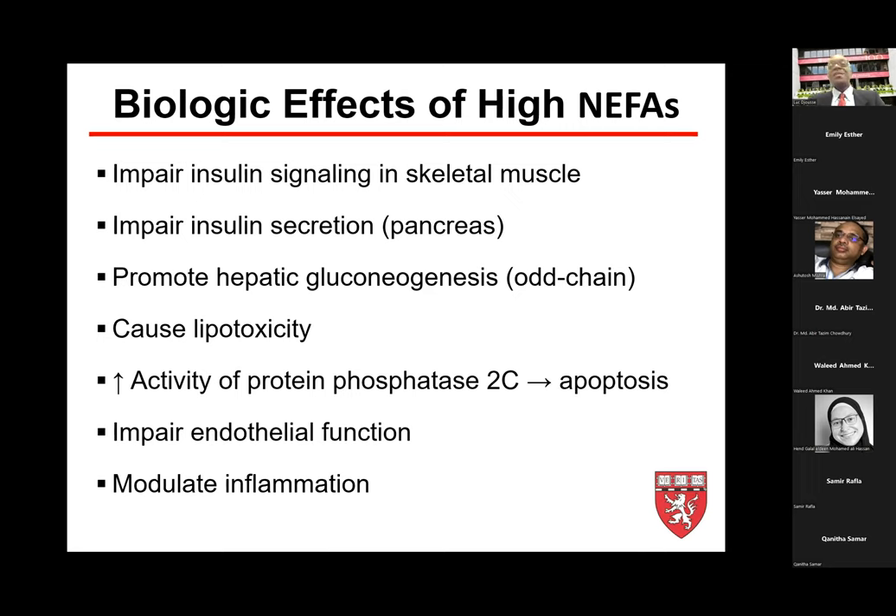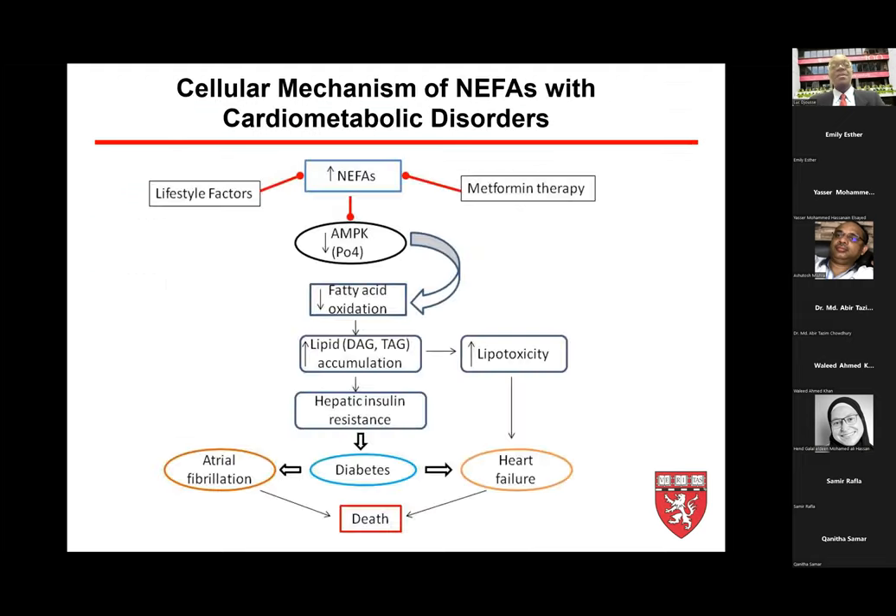What do non-esterified fatty acids do in terms of biological function? They can impair insulin signaling in skeletal muscle, which could lead to development of type 2 diabetes. They can also impair insulin secretion from the pancreas, promote hepatic gluconeogenesis — in particular through R-chain EFAs — and a greater accumulation can cause lipotoxicity. They can increase activation of protein phosphatase 2C, leading to apoptosis, and can impair endothelial function and modulate inflammation — many of these factors are relevant for cardiovascular disease.